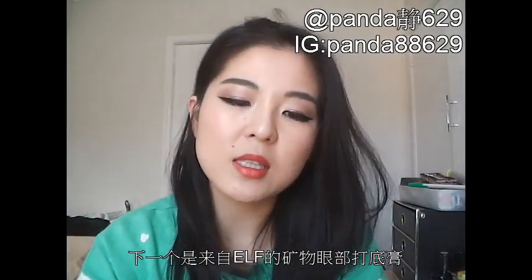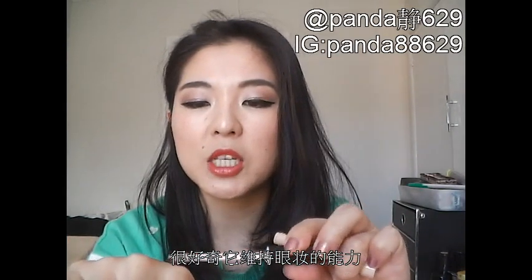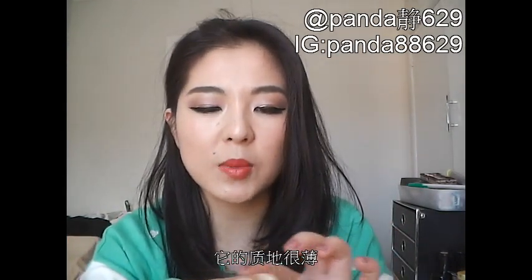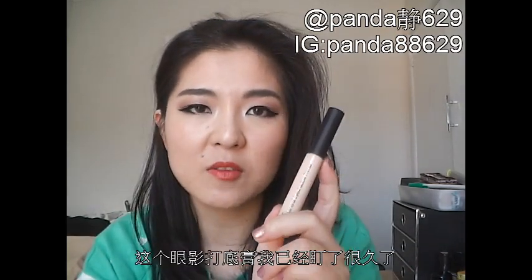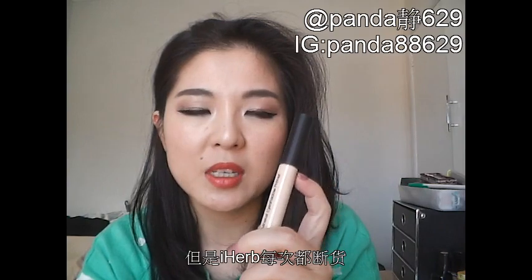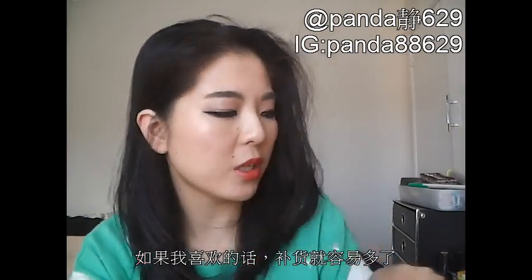The next product from e.l.f. is their Mineral Eyeshadow Primer. I've got two of these — I'm really curious to try them and want to see how well they hold my shadows throughout the day. It feels really light on the back of my hand. This is something I've always wanted to try but have been holding back. If this primer is any good, I can always buy it from Kmart here in Australia anyway.